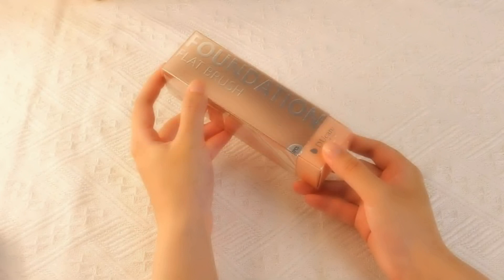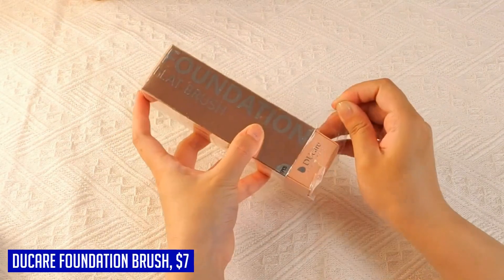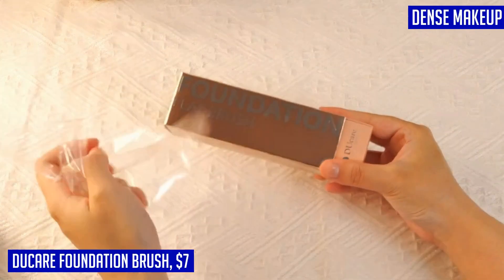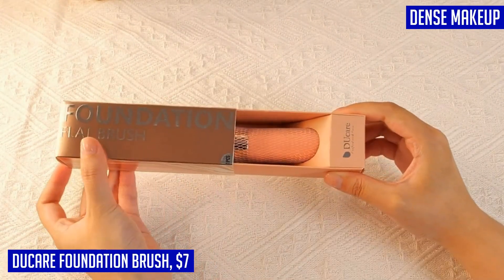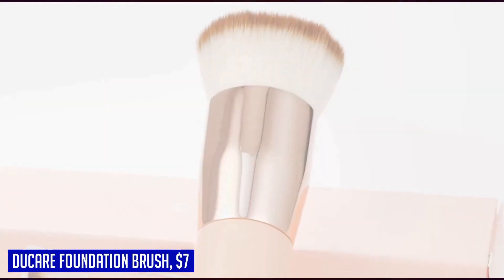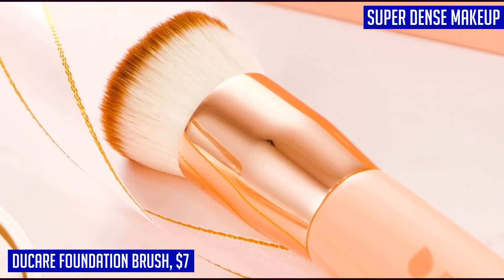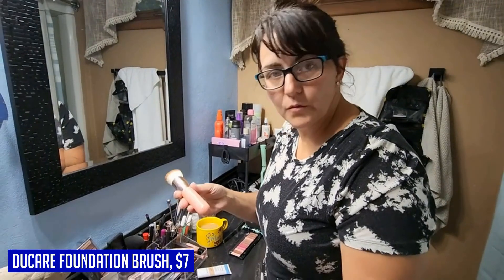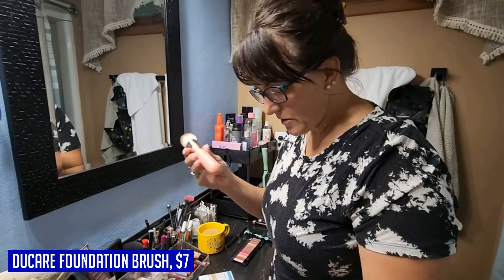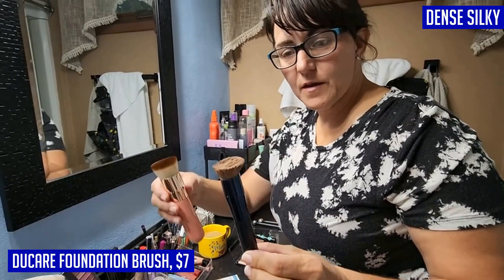If you're looking for the perfect makeup brush to achieve a flawless and professional look, look no further than the Doe Care Foundation Brush. With its super-dense flat head, this brush is soft, dense, and silky, making it perfect for buffing and blending liquid makeup. Say goodbye to streaks and patches with this brush's even-and-streak-free application — unlike beauty sponges or blenders, this brush delivers a far superior result. Made with premium synthetic fibers, this brush is cruelty-free and doesn't absorb foundation into the brush itself, ensuring a more efficient application.